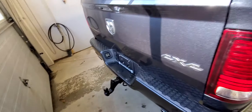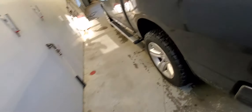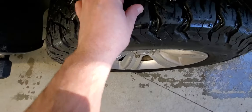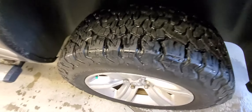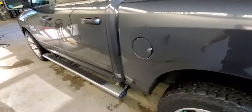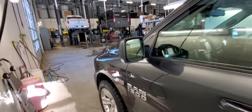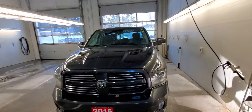You have a nice hard tonneau cover on there. Nice fresh KO2s — lots of tread left on those. You can still see the little rubber ends; those tires are very fresh. The step board's already installed for you. Just a great looking truck.